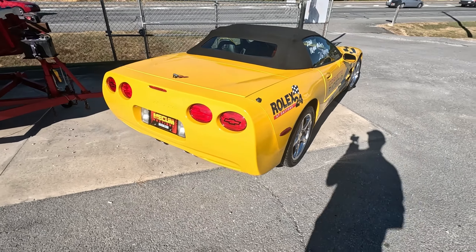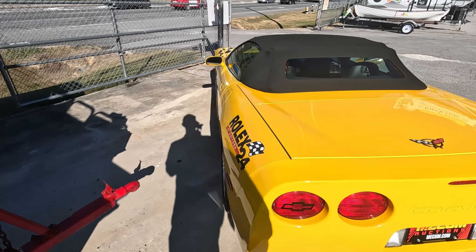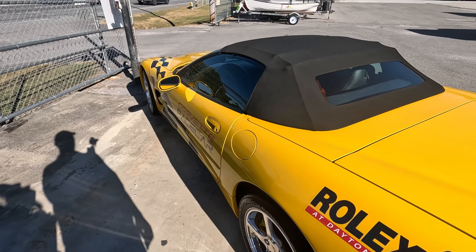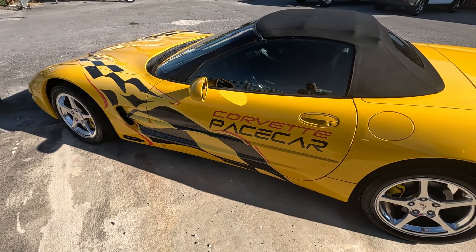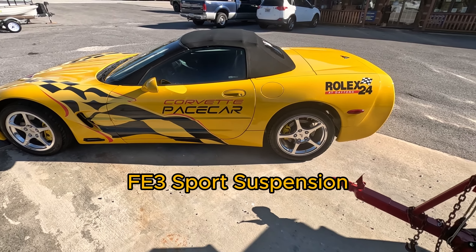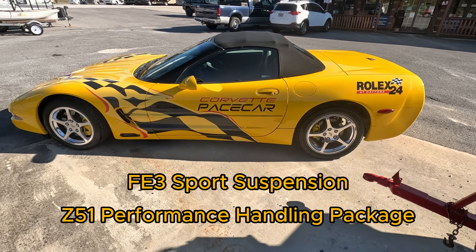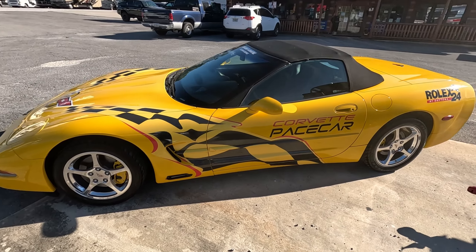It's sadly not an actual pace car — it's a tribute car. Somebody had it custom ordered in the Millennium Yellow like the pace cars and then had all this work done to it. But don't let that fool you. This thing has the FE3 sports suspension and the Z51 performance handling packages, so it would perform just like a pace car.